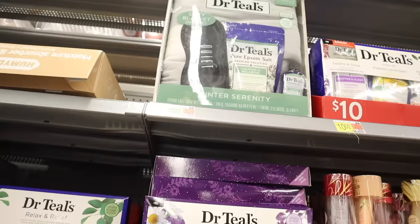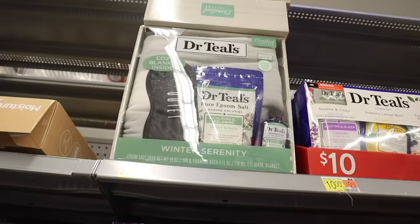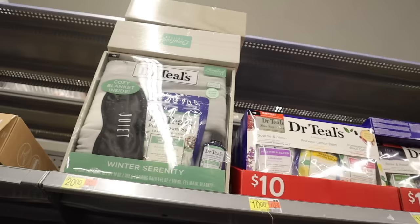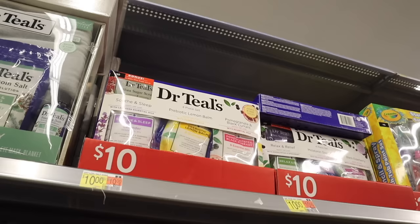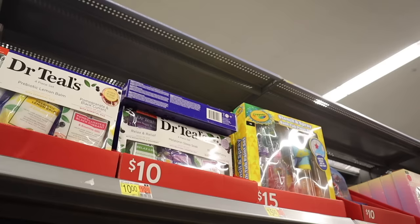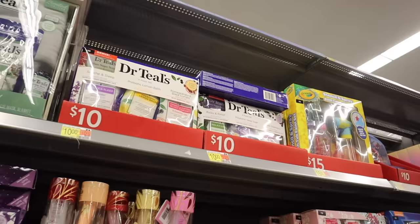There's another Dr. Teal's set in winter serenity scent with a cozy blanket, sleep mask, bath salt, and foaming bath. And the four-piece bath salt set includes lavender, lemon balm, pomegranate — really good when you're sick or just want to relax. Another set has eucalyptus, lavender, and black elderberry. All the bigger sets are ten dollars.